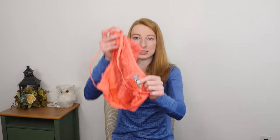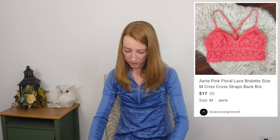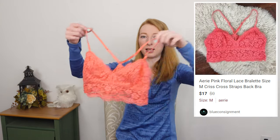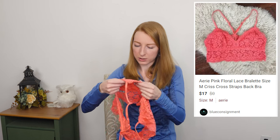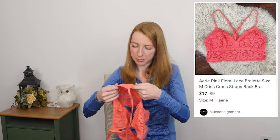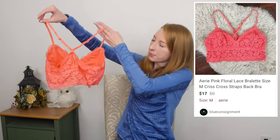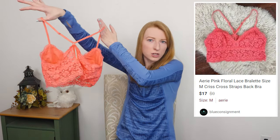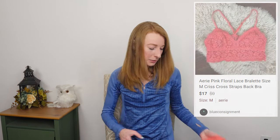Next up, we have an Aerie bralette in a size medium. Very cute. There's a little bit of pilling I have to take off — I can use my sweater shaver to very carefully get that pilling right off. Otherwise it's in good shape. It's a criss-cross back style bralette in this nice pink color.